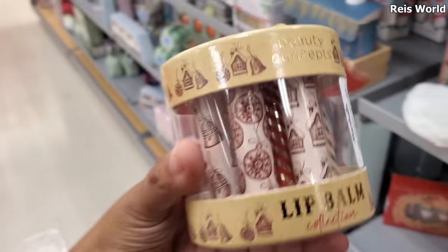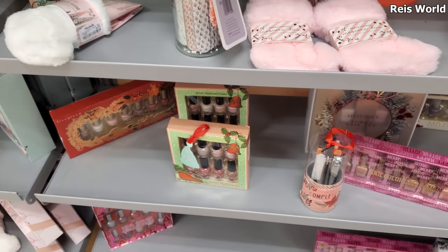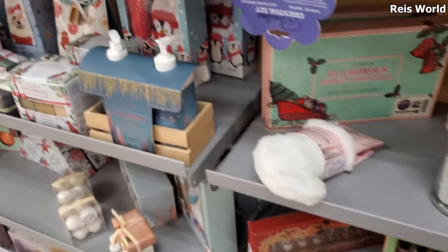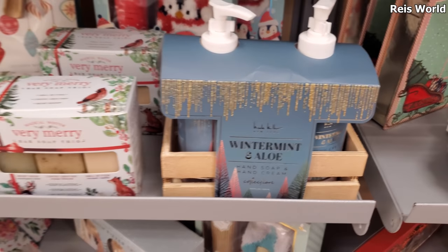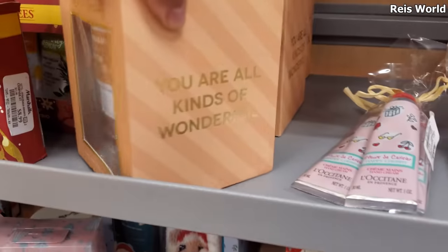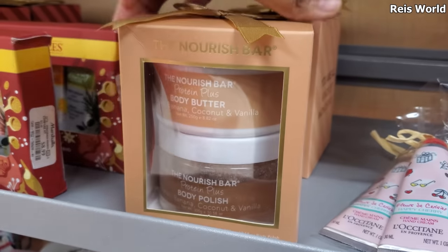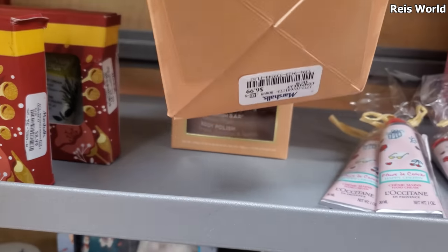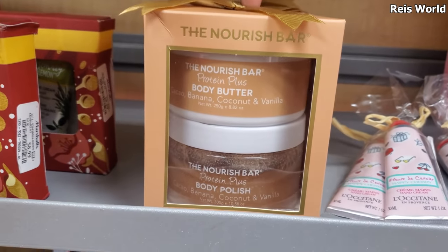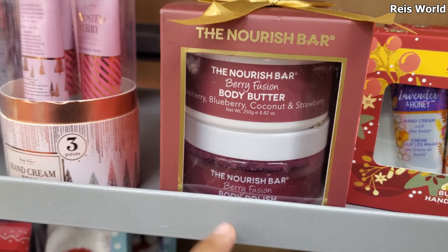Looks like a peppermint one, two in the back. The rest might be the same. Plenty of nail polish. They did add more soaps — winter mint and aloe. They also have body butter and body polish for $7, and berry fusion as well.